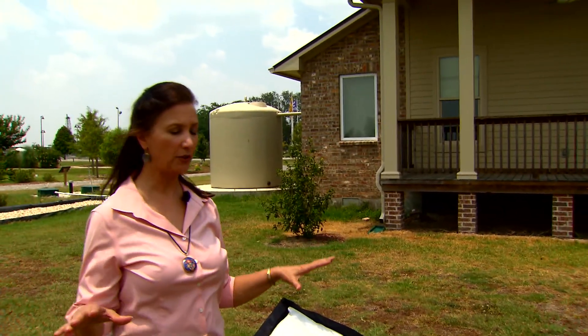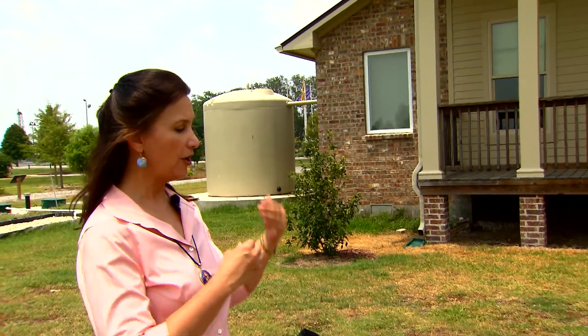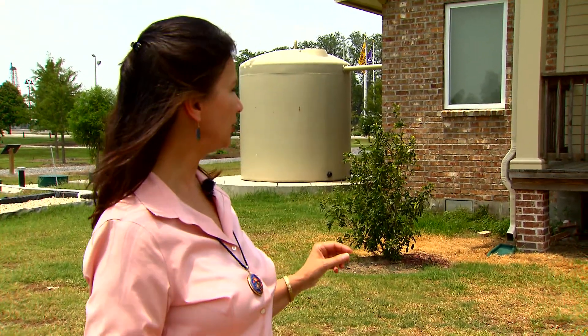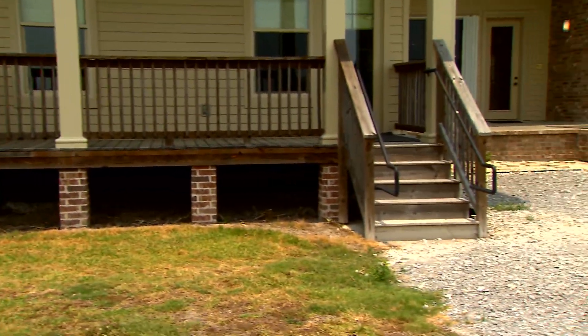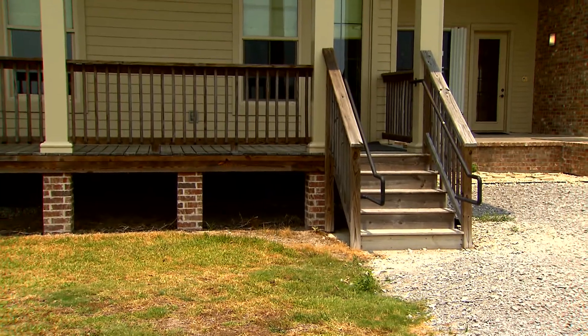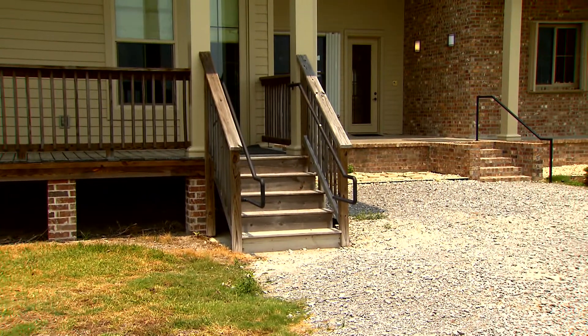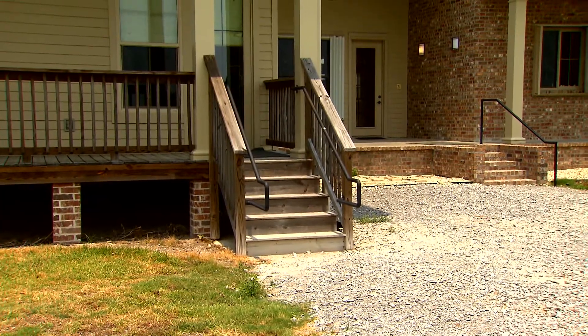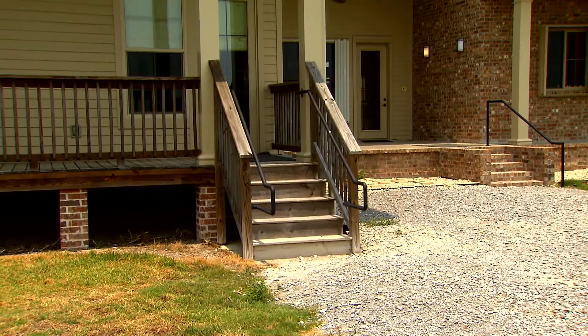The stem wall foundation is a crawl space — concrete block stem walls with flood vents that must be within one foot of grade to relieve flood pressures as waters come in and out. The rest of the house has essentially an elevated slab: a slab cap over a filled stem wall foundation with concrete and steel reinforcements.